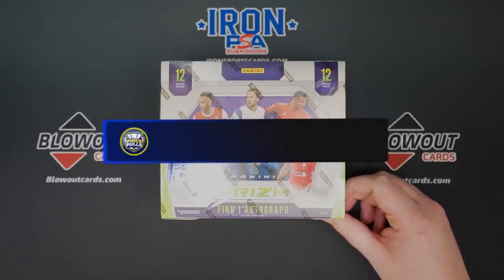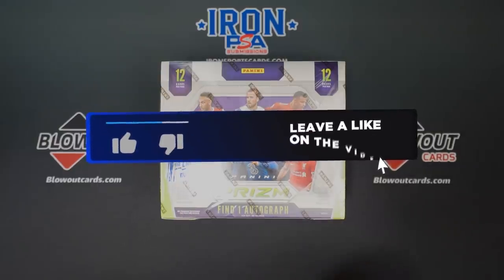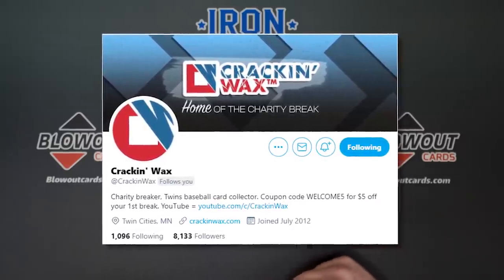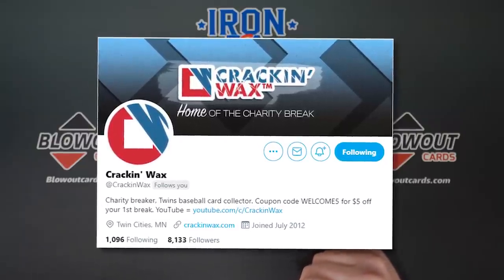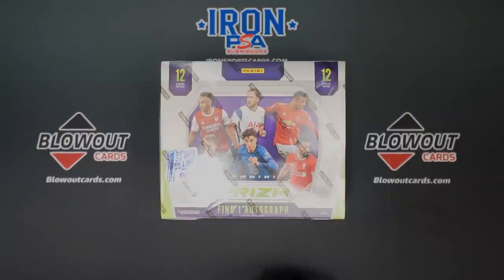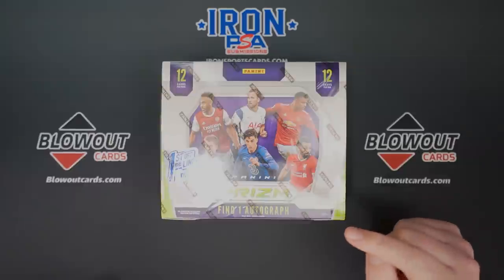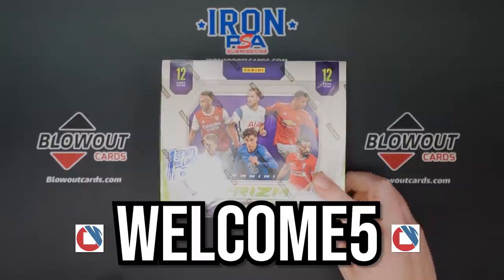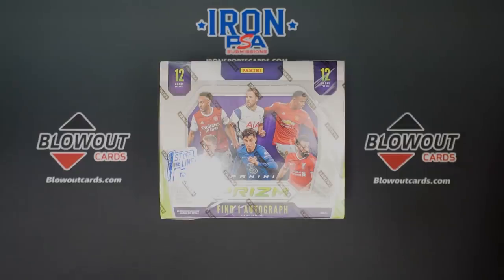Leave a like on the video and subscribe to the channel if you have not already — I would greatly appreciate that. Before we get into this break, I'd like to mention my good friends over at Kraken Wax. The entire month of March they are donating 25% of their net profits to charity directly to the St. Baldrick's Foundation. I'll link them down in the description. And if you've never broken with them before, 'Welcome Five' gets you a $5 off coupon for first-timers. Really good thing they're doing over there.